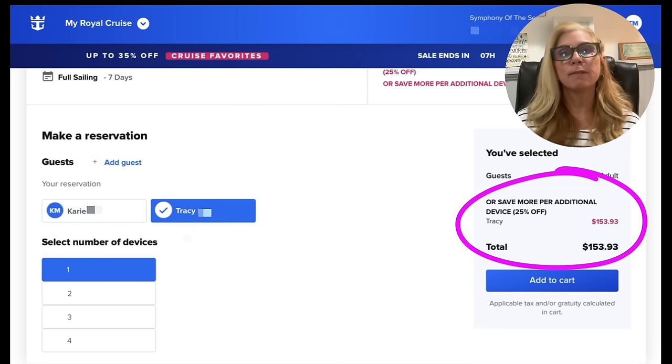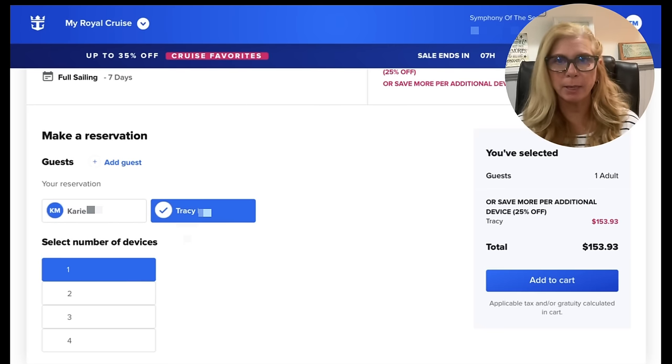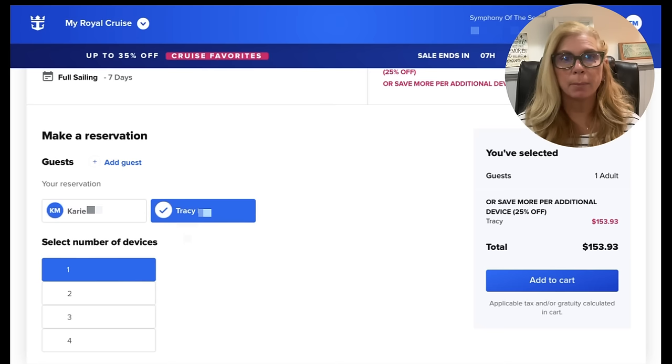I recommend that you purchase the Voom package pre-cruise to get the biggest discount. Trust me — you're going to pay more when you get on board. If you happen to see the price drop from what you purchased it for, just cancel it and repurchase it. You'll get a refund — it takes about 10 days, but you'll get the money savings by purchasing at the lower price.